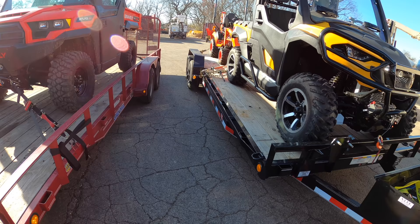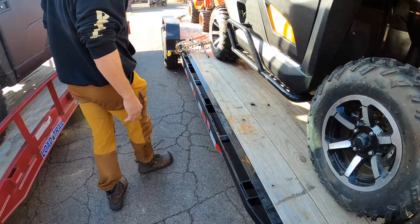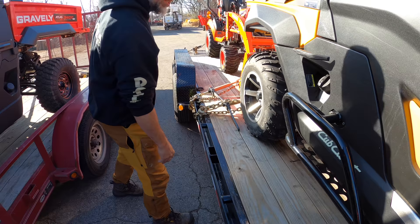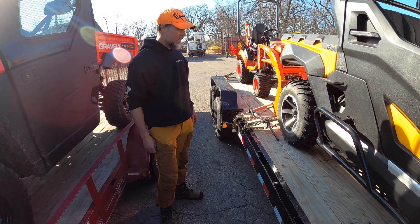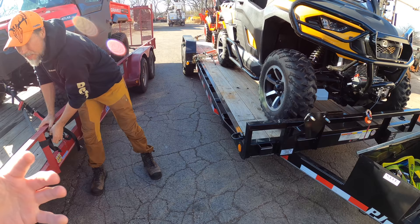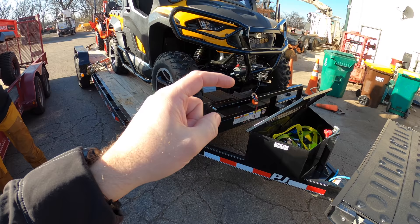I'm pretty happy with this trailer. What I'm going to do to the deck is get it Line-X'd. We did it to our old trailer — it was awesome. On steel decking, when it gets wet it gets slippery, so the Line-X really adds grip. The boys at Line-X will be taking care of that. Also, trailer brakes are built in — it's a solidly well-built trailer. If it disconnects, the battery will automatically lock the wheels up.